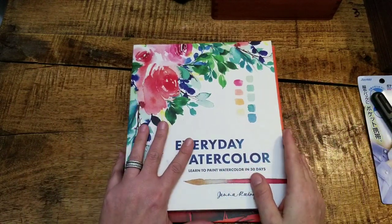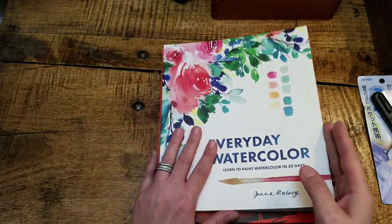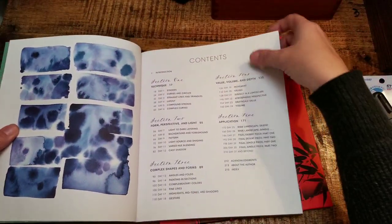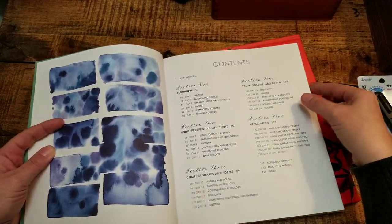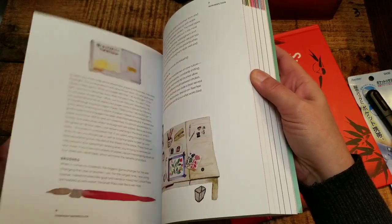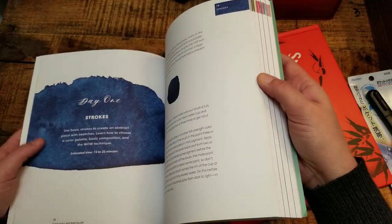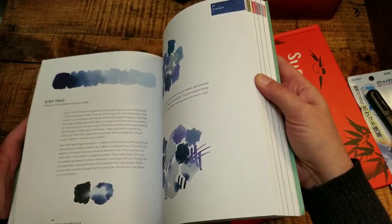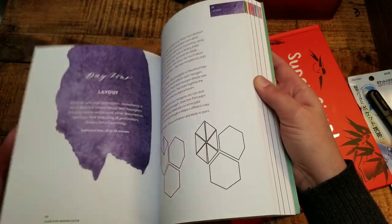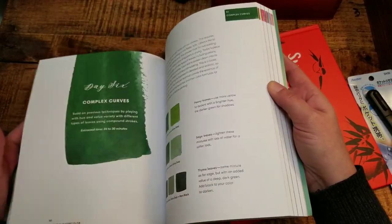Another thing lately is that I've been really getting back into watercoloring, and I thought it would be nice to go back to basics and enjoy the learning process. So I picked this book up, which is just beautiful — it goes through all your values and tones, different strokes and techniques, along with some drawing tutorials. Really pretty. I can't wait to dig into this.